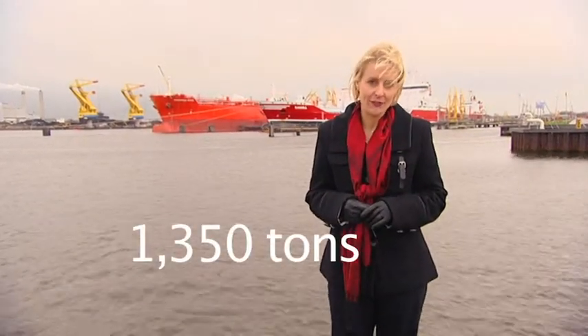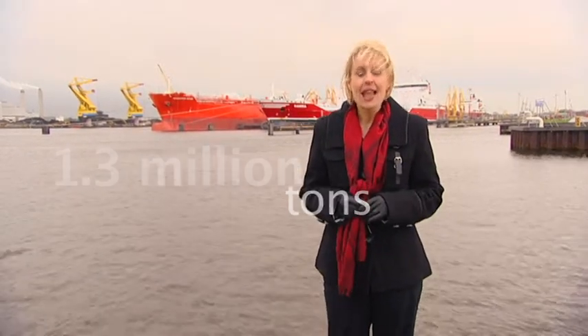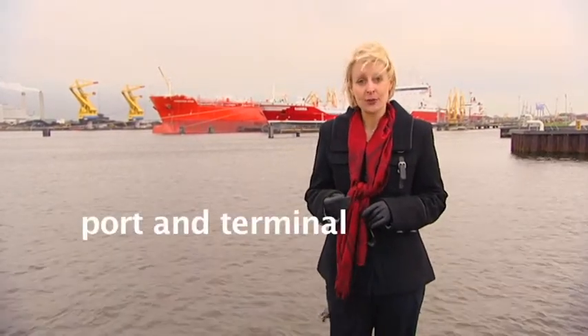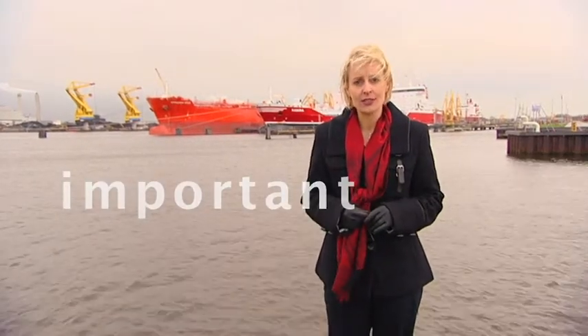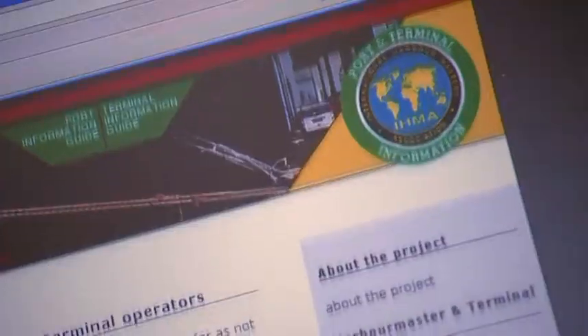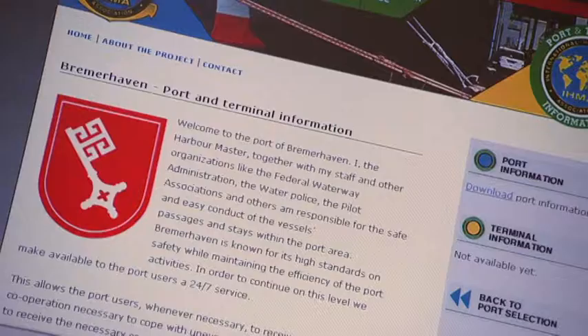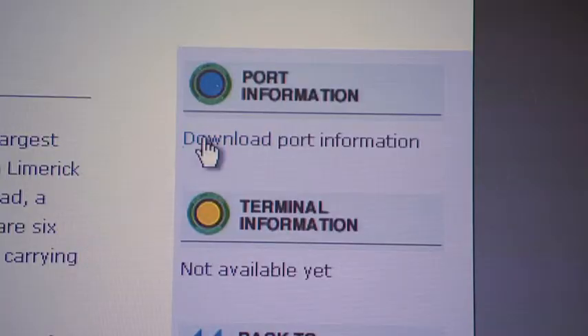With, for example, 1,000 vessels, that's 1,000 times 1,350 tons, or 1.3 million tons. That's why up-to-date port and terminal data is so important. Therefore, the IHMA site is a great initiative, with complete up-to-date information in a standardized format.